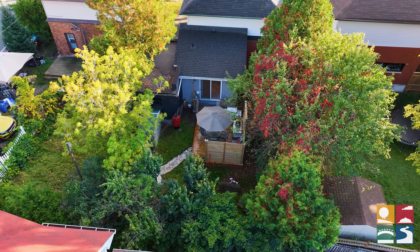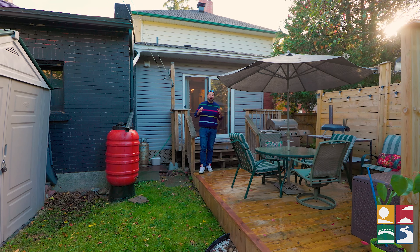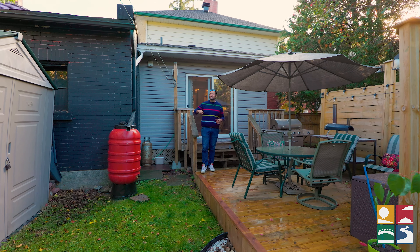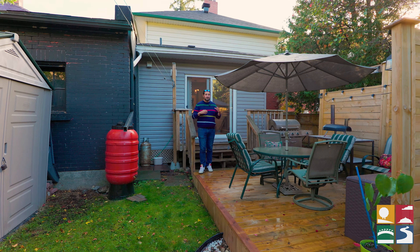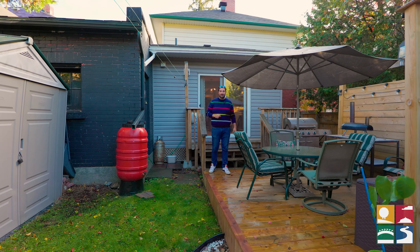Last but not least might have to be this backyard, and this has got to be my favorite feature. I love that we are in the heart of Sudbury, yet it feels like you're surrounded by nature. You've got these beautiful mature trees and this private, oasis-style setting. Who wouldn't want to entertain friends and family here?